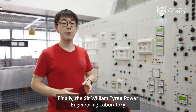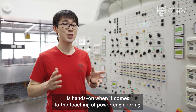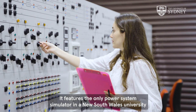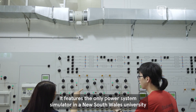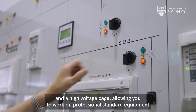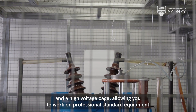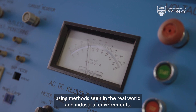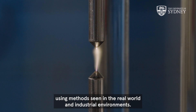Finally, the Sir William Tyree Power Engineering Laboratory is hands-on when it comes to the teaching of power engineering. It features the only power system simulator in a NSW university, and a high voltage cage, allowing you to work on professional standard equipment using methods seen in the real world and industrial environments.